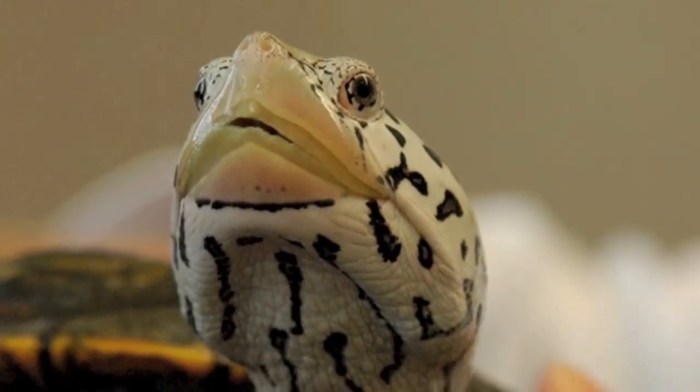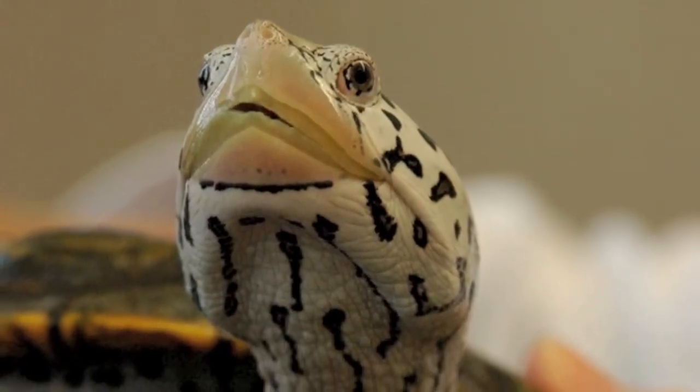As reptiles, terrapins are cold-blooded, meaning they are unable to regulate their body temperature and must use their environment to warm or cool themselves.